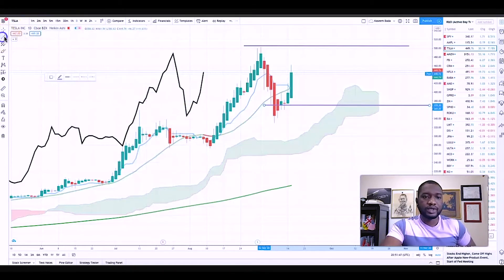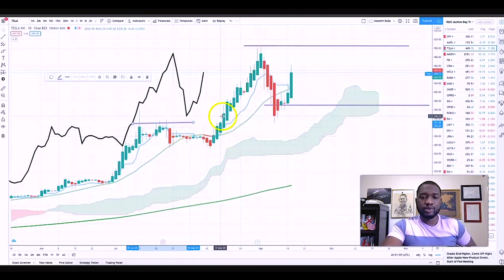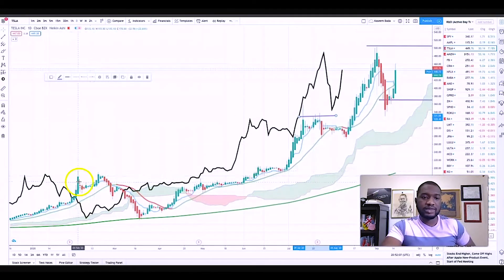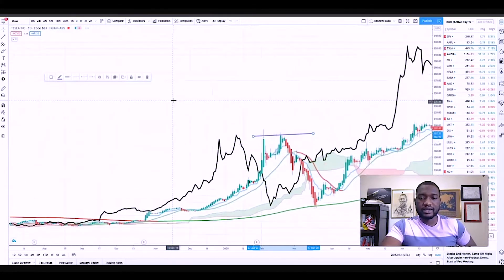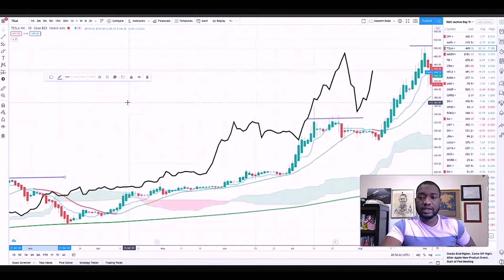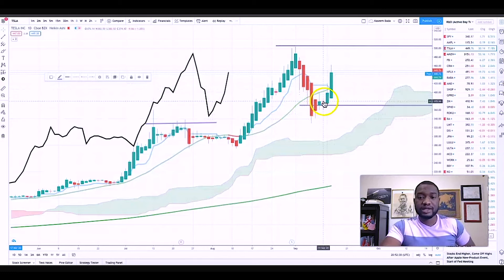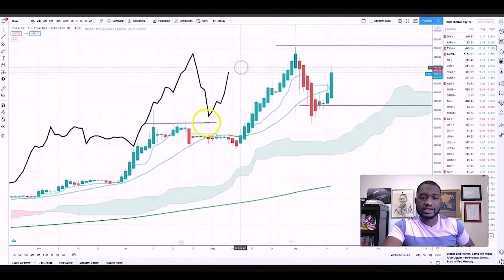Right up top here, you can see it broke from this point, came down, broke it, came down, kind of consolidated here and then ended up breaking it and pushing higher. It did the same thing here as well — it broke it, granted it came down during the coronavirus time. I believe in this trade. I think people are underestimating the fact that Tesla will be coming up with self-driving, they're going to be improving their cars, they're going to be doing a lot of good things and it's going to help push the stock higher and it will break this previous high. That's one of my thesis.